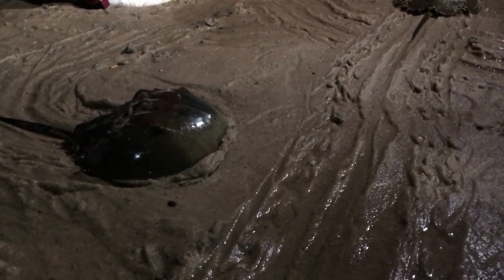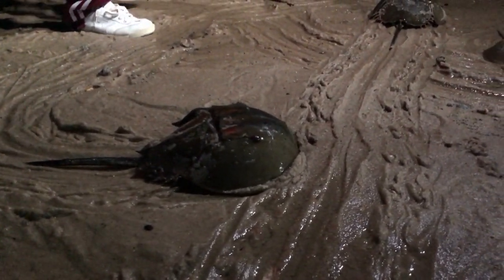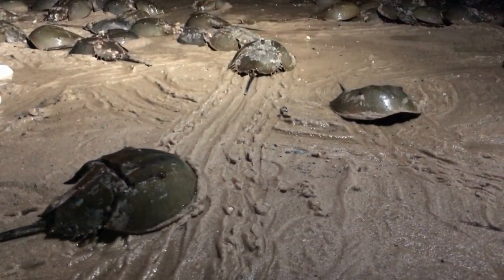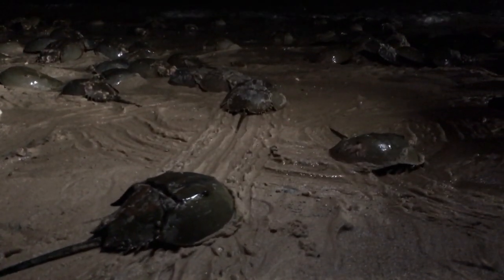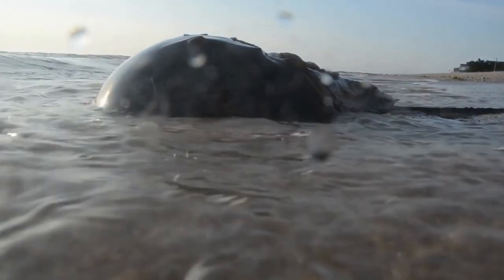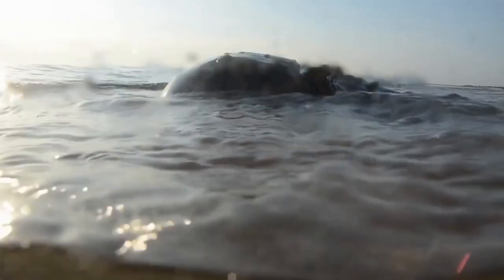Horseshoe crab babies look just like adults, but with translucent shells. It takes two to four weeks for horseshoe crab eggs to hatch. Tiny crabs emerge, smaller than the eraser on a number two pencil, with nearly see-through shells. The baby horseshoe crabs find shallow, sheltered waters to live in. They molt several times in their first year, shedding their old shells to reveal new shells underneath. Their shells darken as they age.